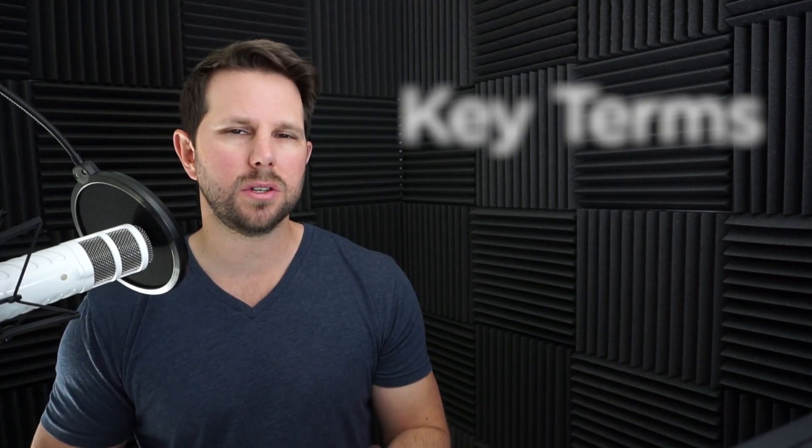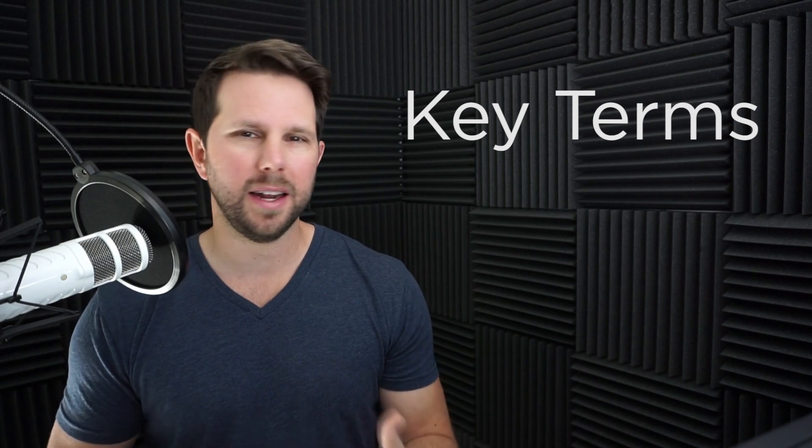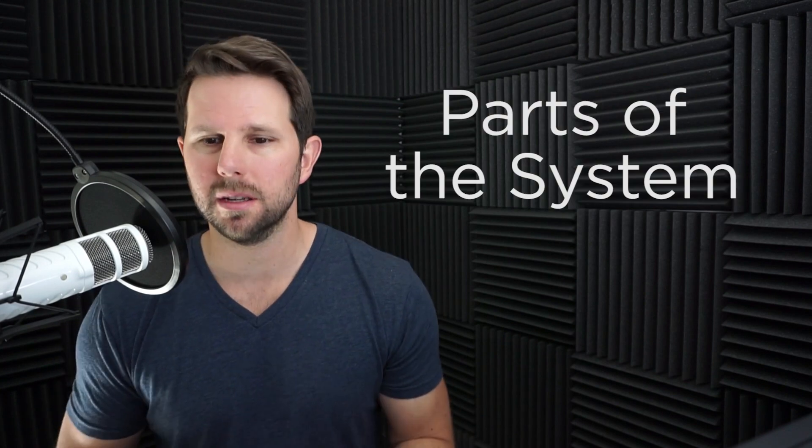So we'll take a look at that in a second, but first let's think about what are the key terms. As I got into this, I didn't really know a whole lot about how solar works or what the different parts of the system are. So I wanted to just talk about those briefly and give you some really basic insight into the terminology and the things you should be looking for if you talk to a solar company that is gonna give you a quote.